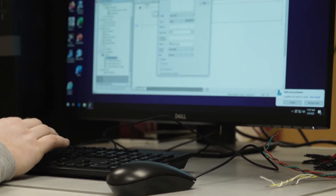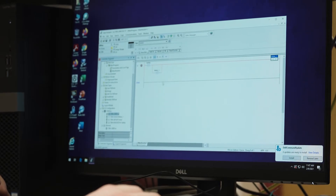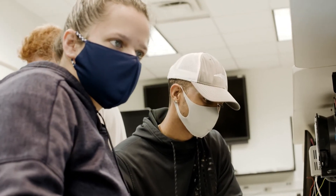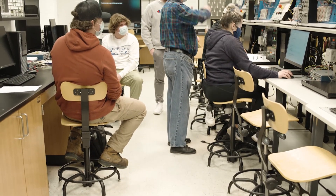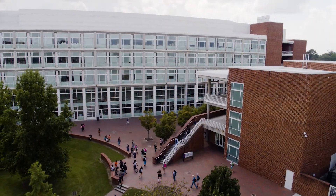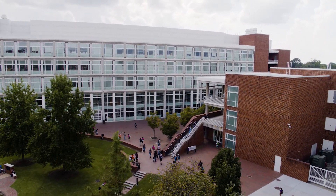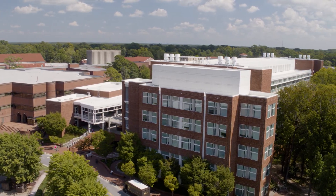We are working on many improvements to make this facility even more current, accessible, and practical for our students. We're very proud of this laboratory and we're excited to share this facility with you. If you're a hands-on person who is interested in automation, controls, programming, and computer systems, the BSIT or BSIET programs here at ECU may just be for you. We hope you'll join us in the Department of Technology Systems here at ECU. Thank you very much.